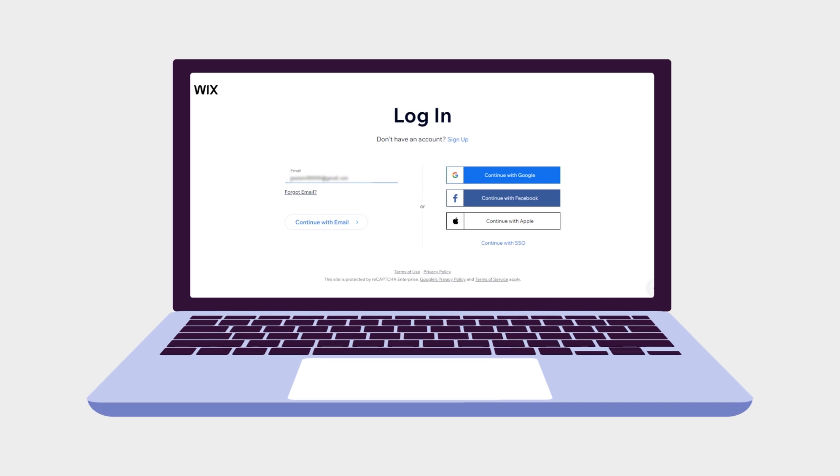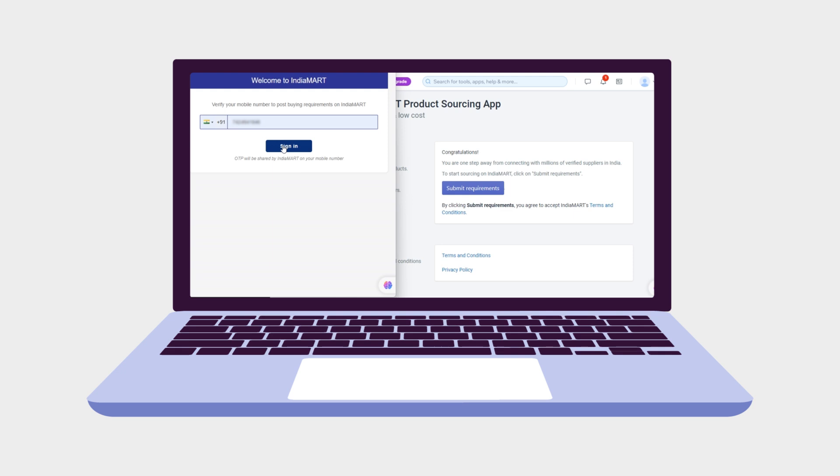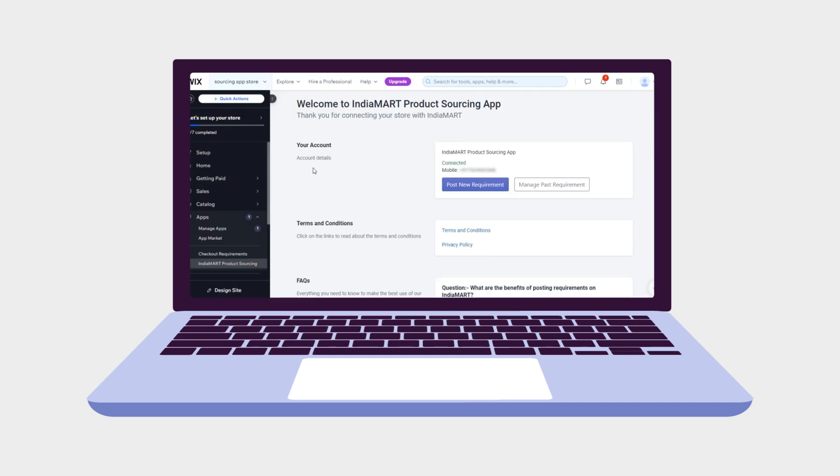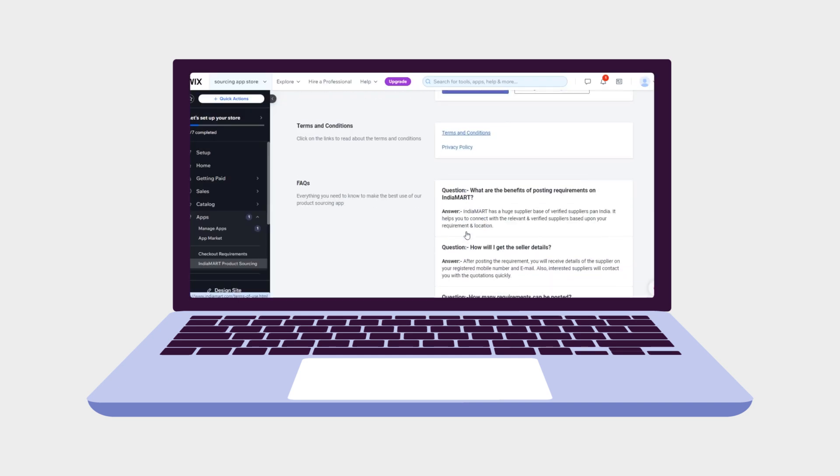To get started, log in to your Wix store using your email ID and password and connect to the IndiaMart sourcing app. Upon successful OTP verification, gain access to millions of products across IndiaMart's vast network.